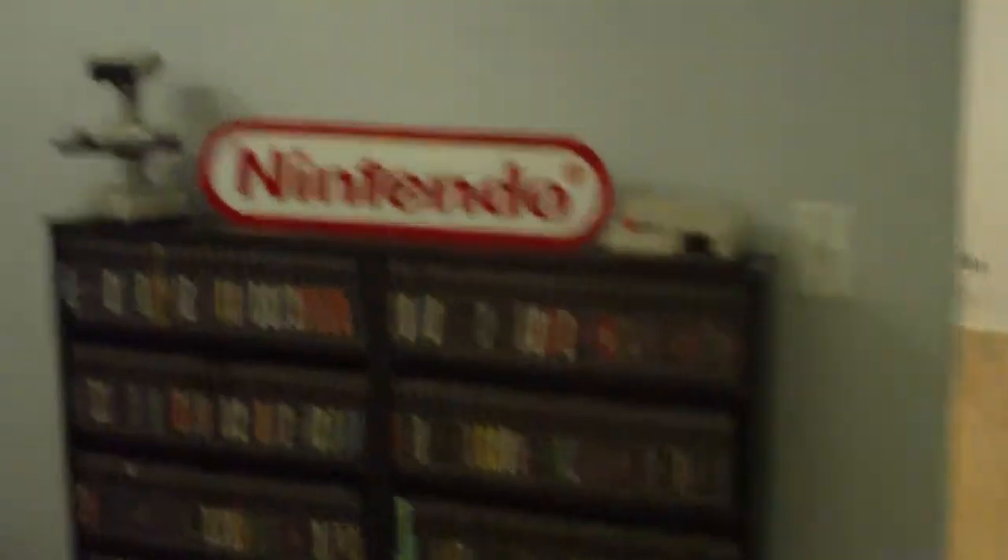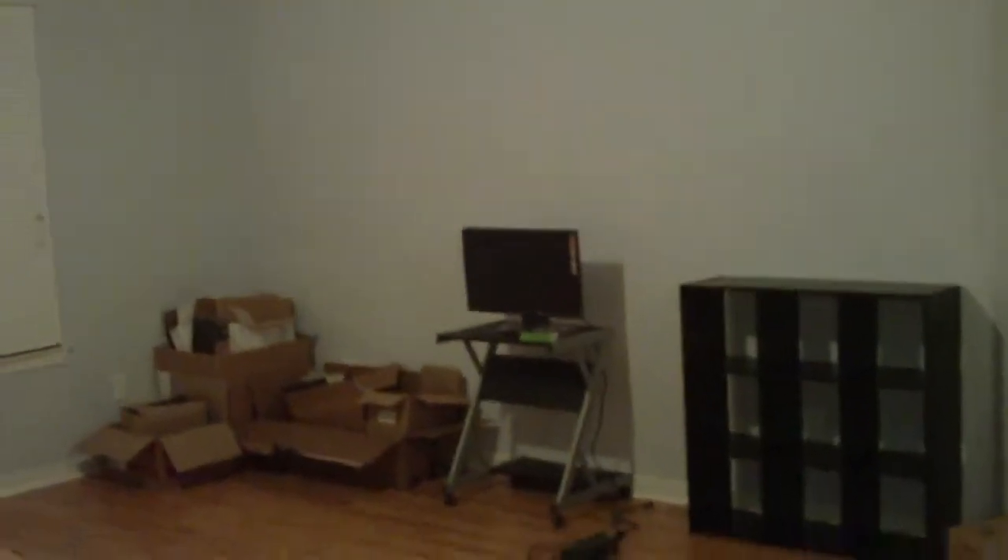Got some shelves here. Hopefully, Creature from the Black Lagoon Pinball will be going there soon. Got some of my stuff up here, but not all of it yet. Television and everything's going to go over here when we're done. Couch and all that jazz.